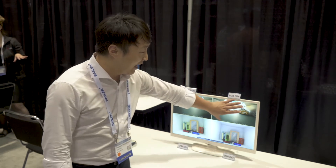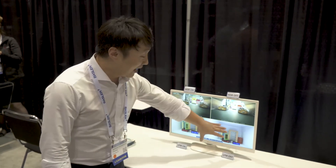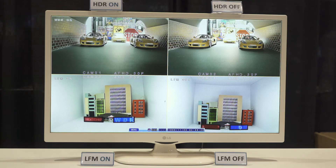This is LFM and HDR off, and this is HDR on. This is LFM off, and this is LFM on. Comparing the images, you can check how the image is enhanced and how image quality is improved by our ISP.